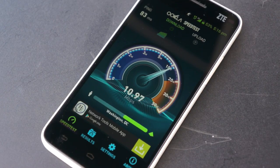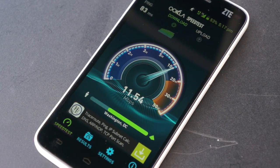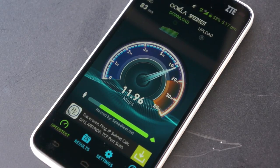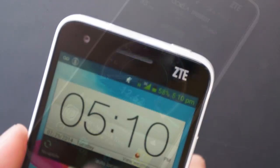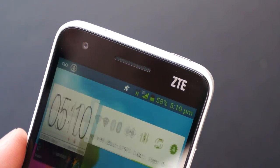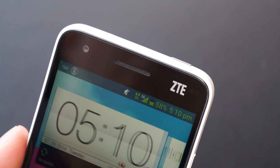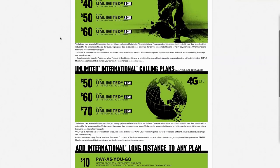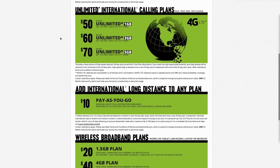LTE data starts at just $40. You get unlimited talk, text, and data. The first gigabyte will be at 4G LTE speeds, provided it's available in your area, you have the correct phone and SIM. For $50, you can increase that to 3 gigabytes, and $60 will net you 5 gigabytes at LTE speeds. If you need to call outside the U.S., Simple Mobile also has international calling plans, which start at just $10 more than the standard plans.